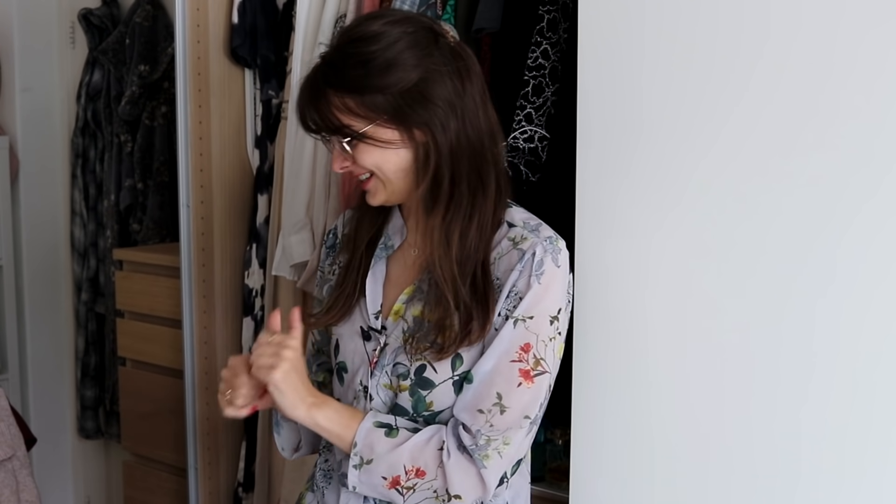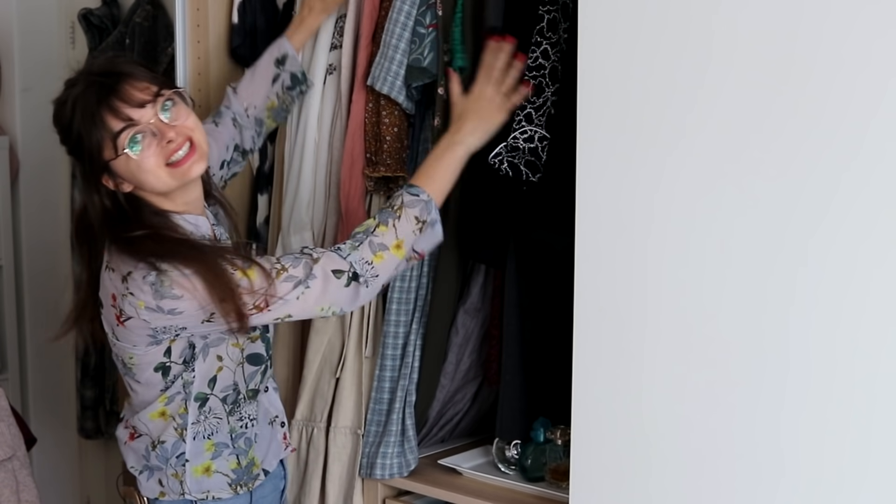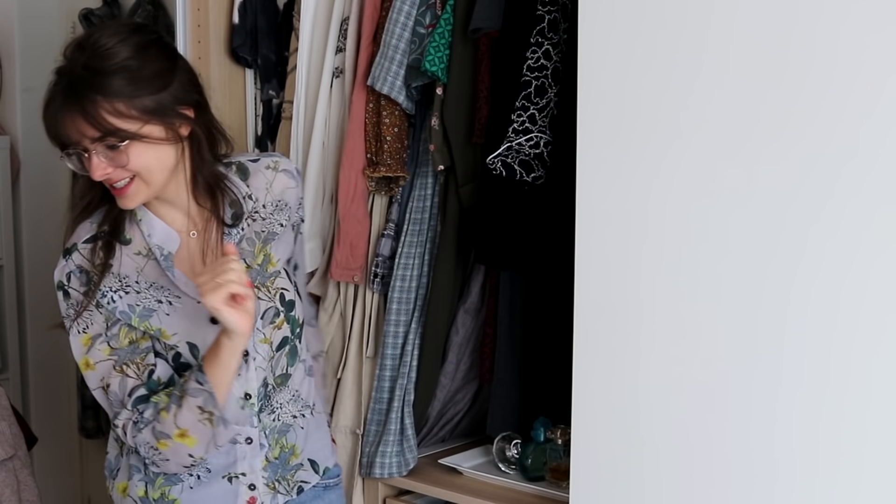I'm just gonna go over all of the summer clothes that I want to put away and check if anything needs to be washed before I do. There are a couple of things in the laundry still that I'm also gonna put away, so I'll just have to work through my laundry basket before I can really put this away. But what I can do is go ahead and steam all of those autumn items that are going in, and put them in my wardrobe. I'm really, really excited to do that. It's gonna be a lot emptier than it was before I started this process. Let's do this.